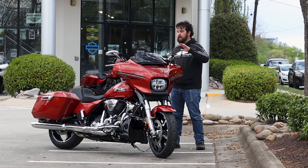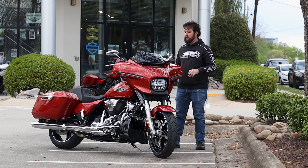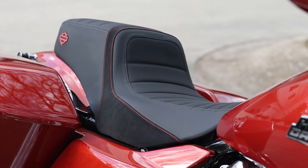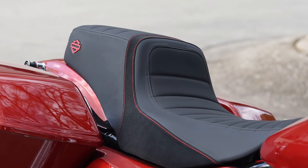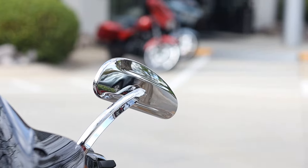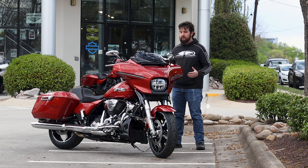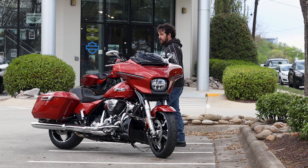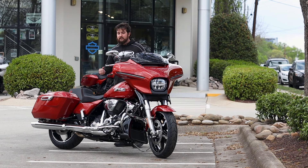You've got that paint-matched inner fairing that really takes this bike to the next level, and then just a couple of minor ergonomic things. So Harley's new switchback seat with the red stitching on it, the Harley-Davidson fused handlebars, and then the profile mirrors as well. All little things to really fine-tune this bike and make it just a little bit better for its next rider.